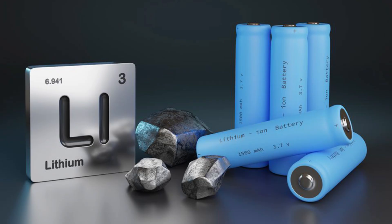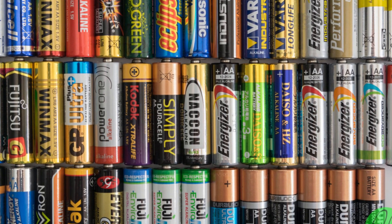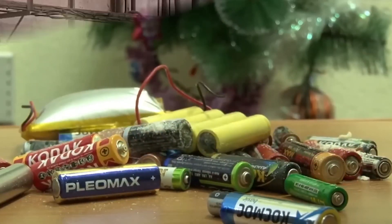Not all batteries are the same, and that's why sorting is such a critical step. Each type — lithium-ion, nickel-metal hydride, lead-acid, and alkaline — needs a different recycling process. Mixing them up could cause serious problems, so accuracy is key.